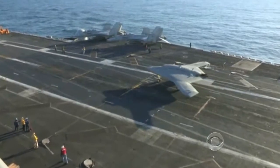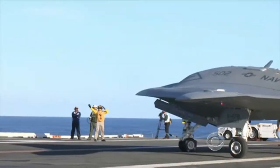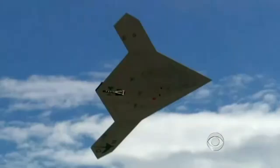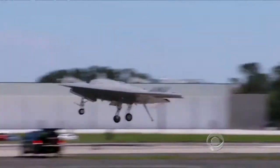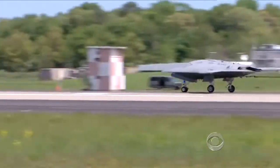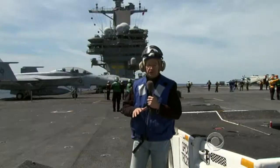The Navy plans to deploy carrier drones as early as 2018. At first, they'll be loaded with cameras and used for round-the-clock surveillance. But there's little doubt they will one day carry weapons. First, the X-47B has to prove it can actually land on an aircraft carrier — that is scheduled to happen sometime this summer.